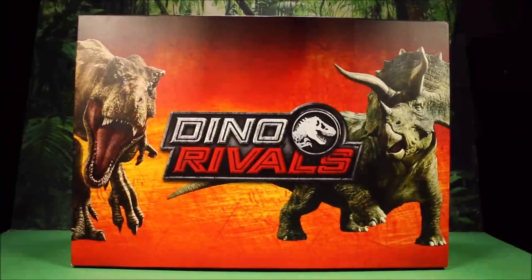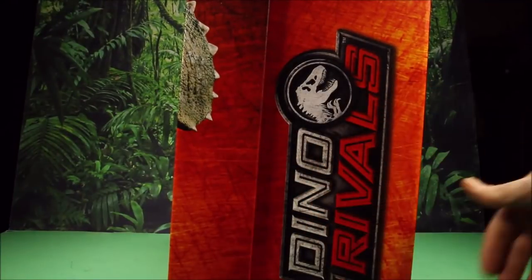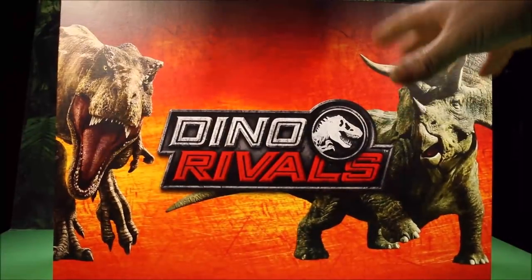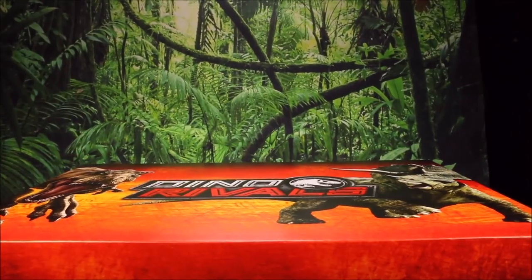I am super excited — I went out to the mailbox today and found a huge box inside. This is a huge box from Mattel, a Dino Rivals box. Check this thing out — it is so cool. You can see how huge it is. It says www.jurassicworld.com, Dino Rivals. I love the front — it looks totally awesome.